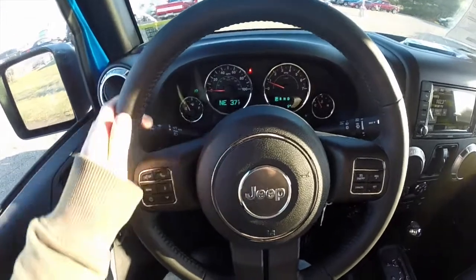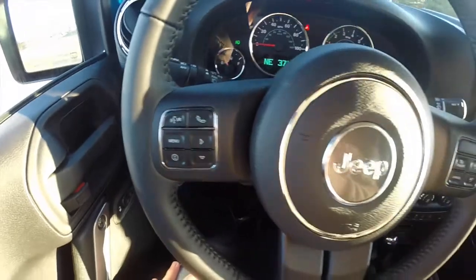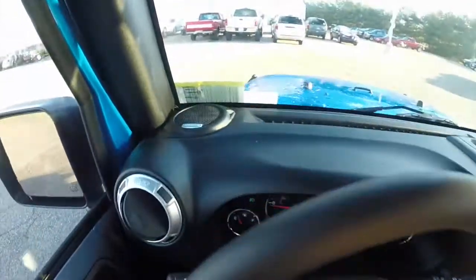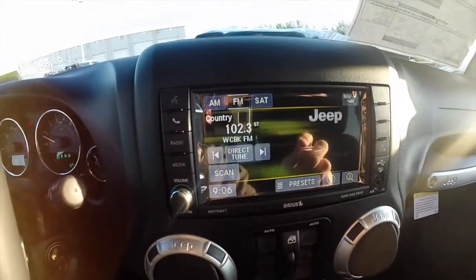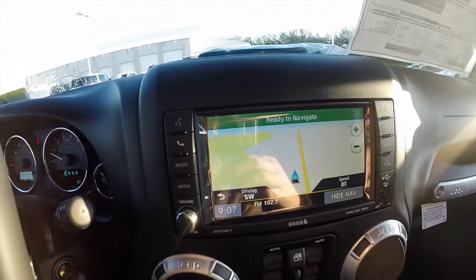Leather wrapped steering wheel with controls for voice command, trip computer, and cruise. Audio controls are on the back side of the steering wheel. This vehicle is also equipped with a premium Alpine audio system. It does have the Uconnect 430 with navigation, which is Garmin based.